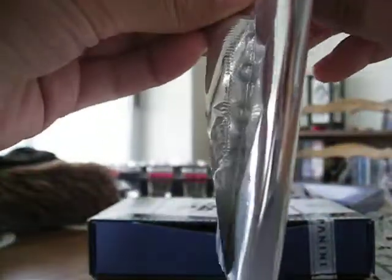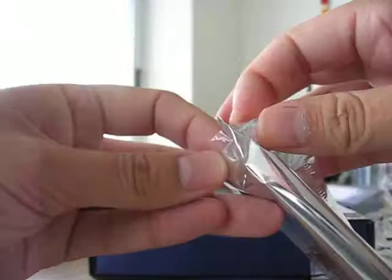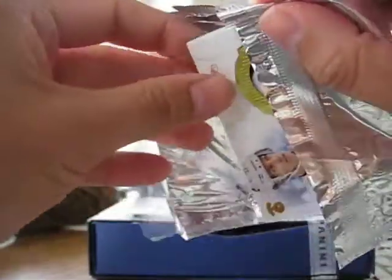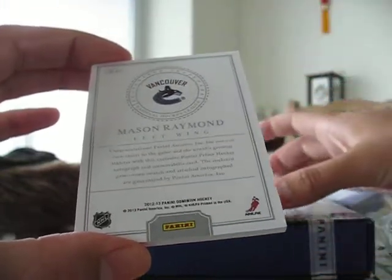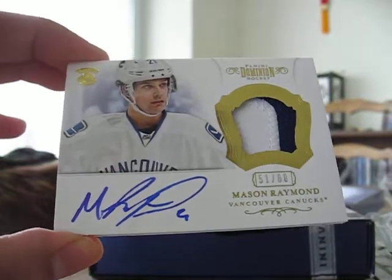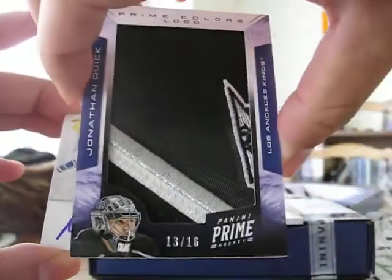This should be a patch autograph. I think it's a Canuck player. Mika Kiprasov, out of 125. Mason Raymond — he doesn't even play for the Canucks anymore. Or Willy? I don't think so. 51 of 60. Anticlimactic. That's the hit of the box right there.